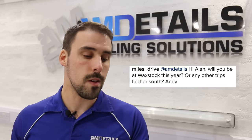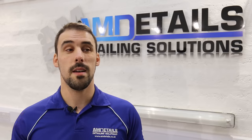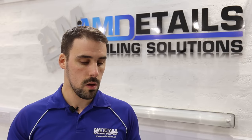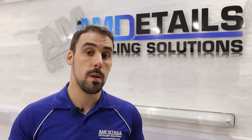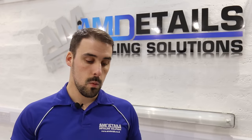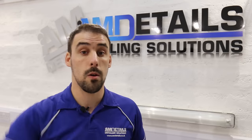Miles Drive asks: will you be at Waxstock this year and any other trips down south? Yes. Whether I'm working for G-Technic or whether I'm going to come down as myself, I'm coming to Waxstock. For other detailing shows down south, I don't think so, but I will be trying to make it down for the Fuel Topia Bash, and hopefully a couple of the Barrel Sprints or Gymkhana grids to support Luke. But detailing-wise, yes, I'll be at Waxstock. G-Technic haven't got in touch with me yet so I might be there as myself or helping out on their stand.